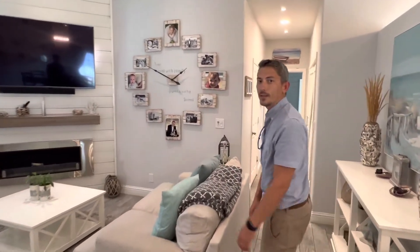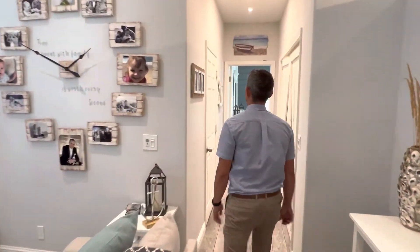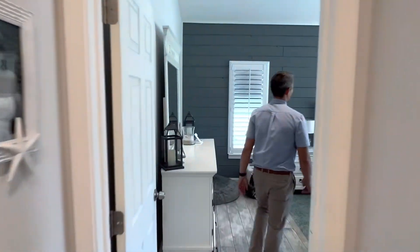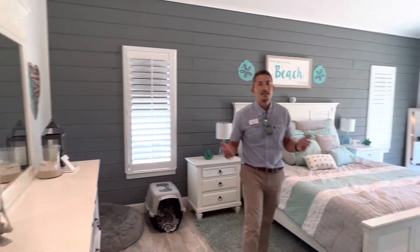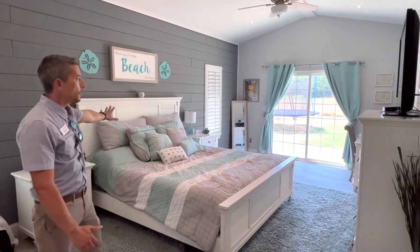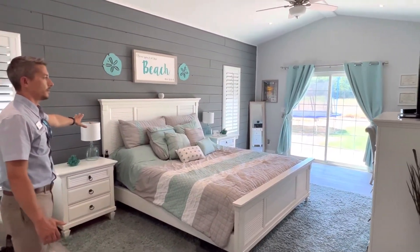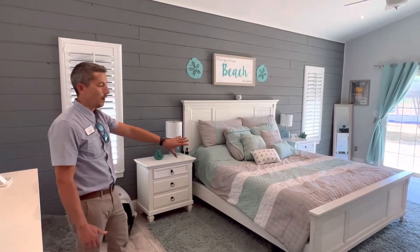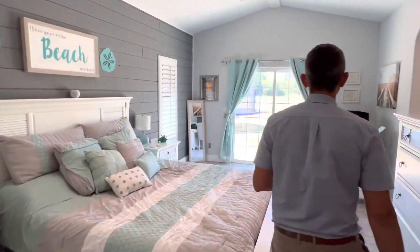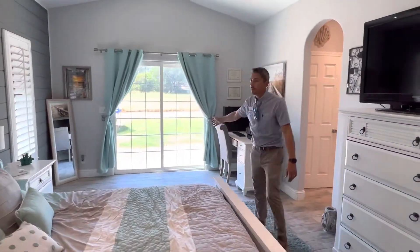Come on back with me to the master bedroom suite. Separated from the other two bedrooms on the other side of the house, you have this beautiful spacious master bedroom suite. You can fit a desk in here to work from home. There's lots of room on either side of the bed for furniture, and there's a sliding door out to the backyard.